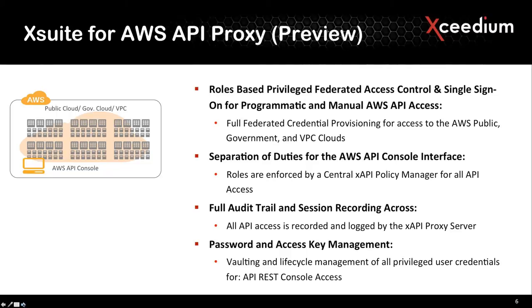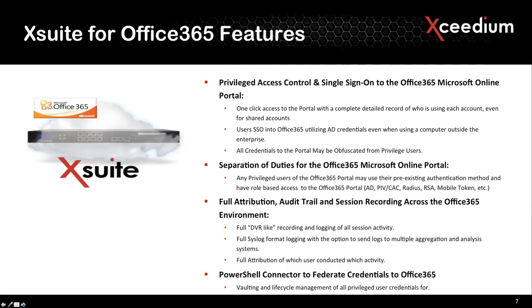I threw these in as a teaser. The next webinar we're going to be talking about our API proxy capability, which is very cool. This is the ability to audit and record privileged access to API infrastructure. In this case, we'll probably be demonstrating our Amazon API recording and policy enforcement capability. It's very easy to deploy, it scales very nicely, and it's something that's really been needed. That will be on the 30th — we'll send out invites this week.